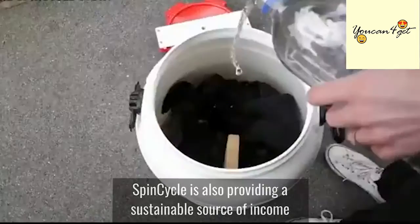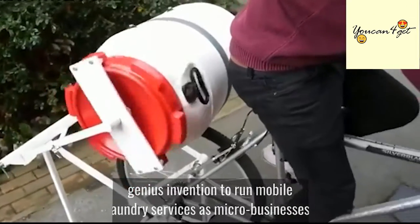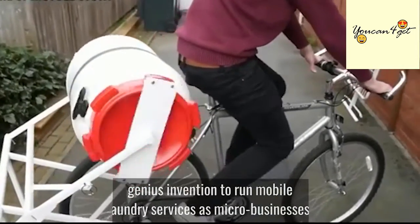SpinCycle is also providing a sustainable source of income for communities in need who are utilizing the genius invention to run mobile laundry services as micro-businesses.